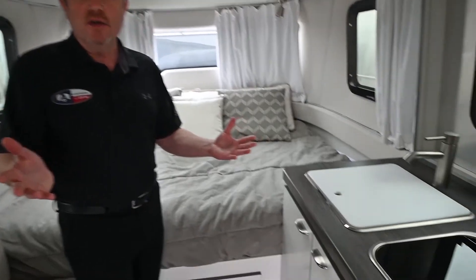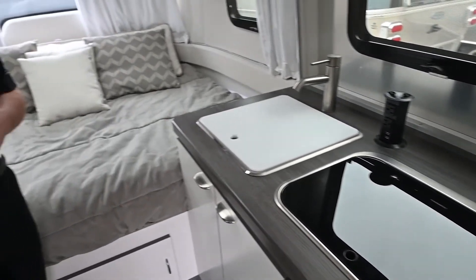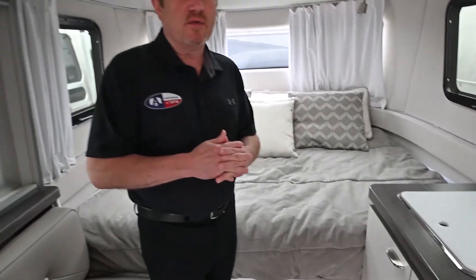This Nest, as with all of our pre-owned inventory, is very lightly used — traded in to upgrade to a bigger unit. But we find that small is kind of the thing in the industry right now. Tiny houses, tiny trailers have all been very popular.